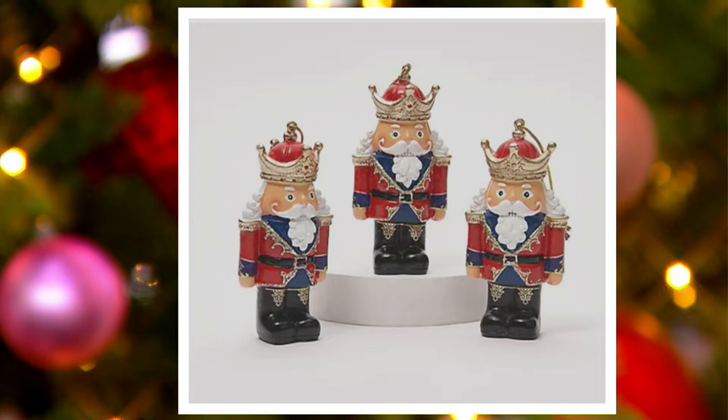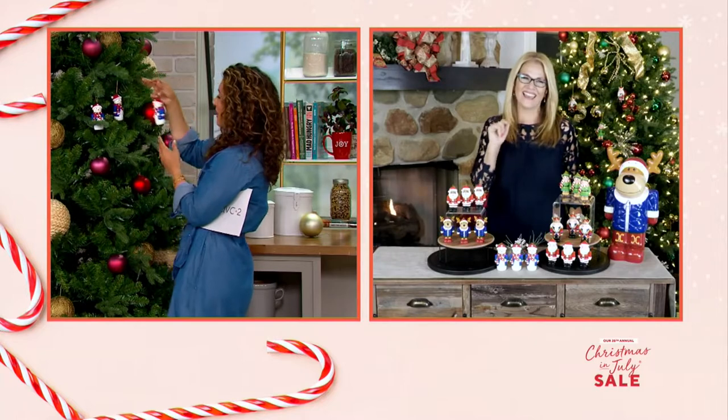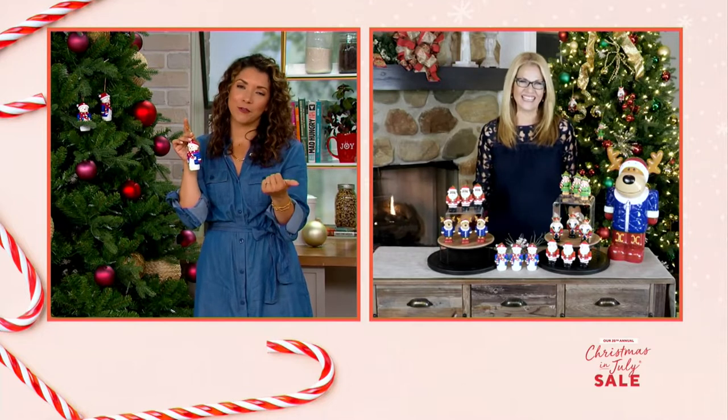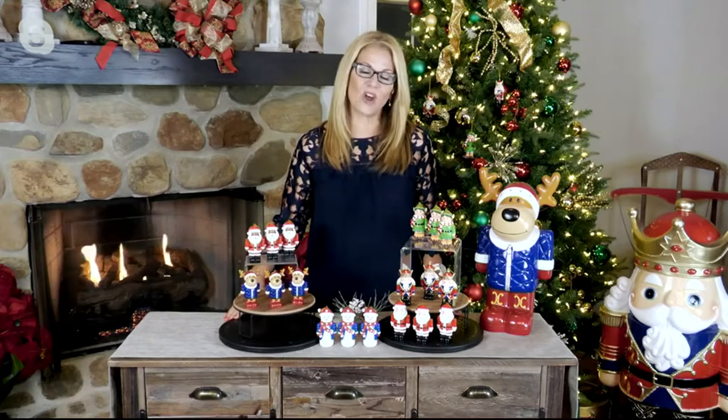Ginger Walt is joining us. She brings us these beautiful indoor-outdoor holiday decorations for the season. Ginger, I'm just going to grab my sweet little snowman — these are adorable. We know with Plow and Hearth that we're getting incredible quality. And look at the charm. Well, that's it — and that's Plow and Hearth.